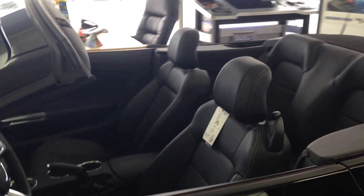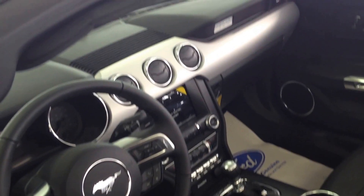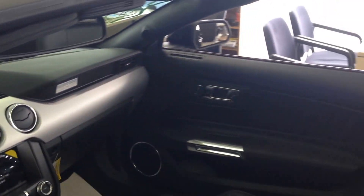Super fun to drive. We can pull it in the showroom, you can take it for a spin. We've got manual transmission, 6-speed. Tons of power behind these things — 435 horsepower.